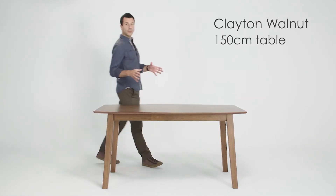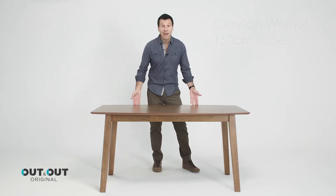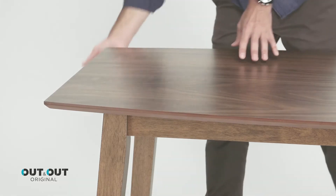This is the Clayton Walnut 150cm dining table. It has a unique barrel-shaped table top and these elegant tapered legs.